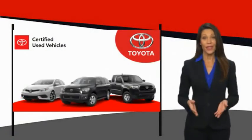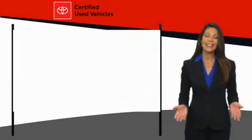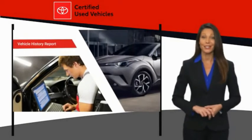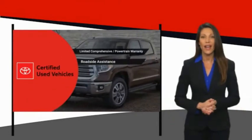We know that the idea of buying a used Toyota is attractive to you. After all, getting a high-quality, low-mileage Toyota at a great price is a smart move. That's why we created the Toyota Certified Used Program.